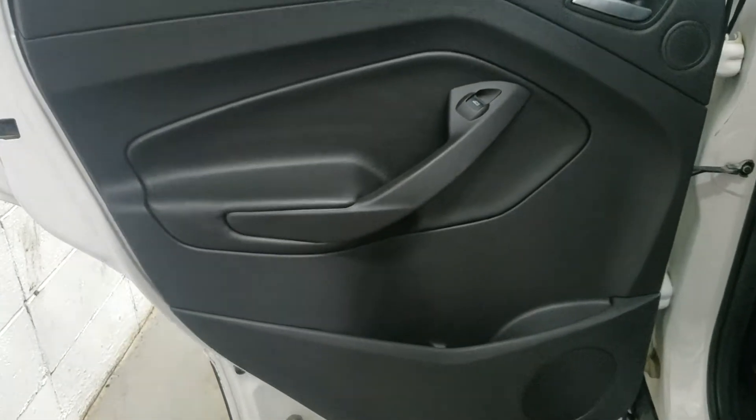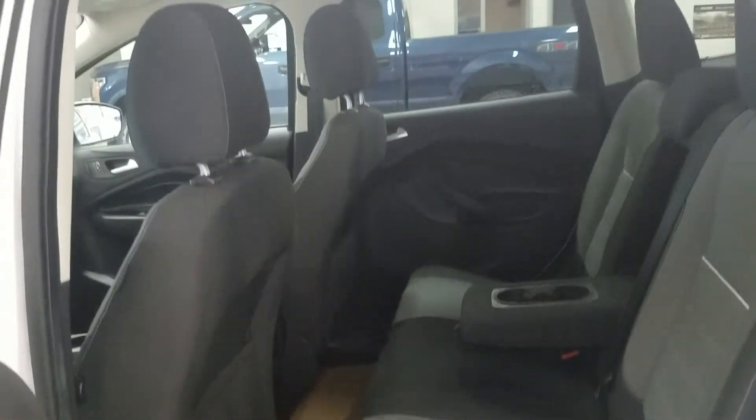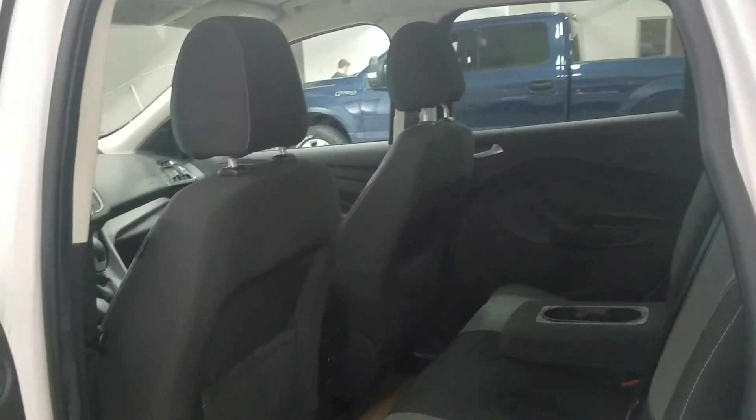Rear passengers can enjoy tons of door storage as well as power windows and more storage behind the driver and passenger seats. At the back of our center console we have our ventilation system as well as an AC outlet. And with our 60/40 bench seating arrangement we have tons of leg room and lots of head space to fit three passengers in the rear comfortably.